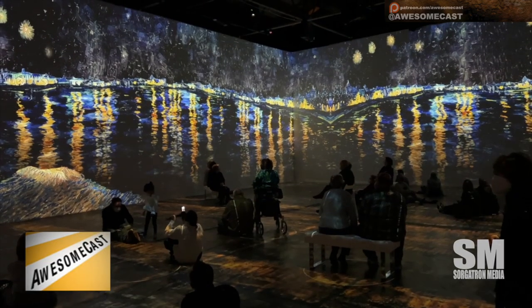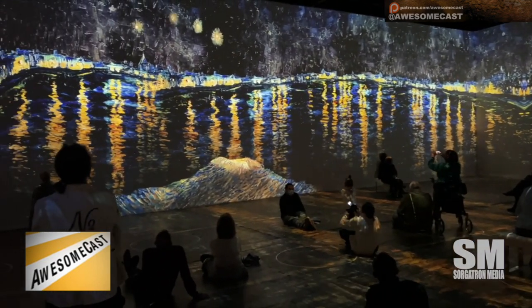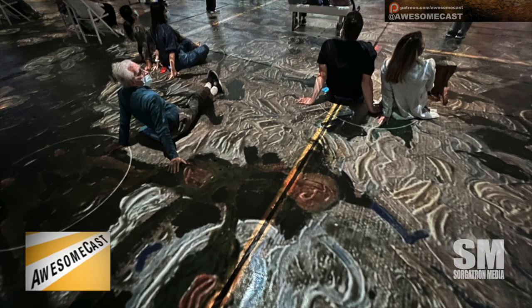The soundtrack was super cool. I liked how when they were trying to make it look like the water moved on both the wall and with projections on the floor — I really, really enjoyed those because it made it look like the floor was water, or like paint strokes, with that fun texture in there.